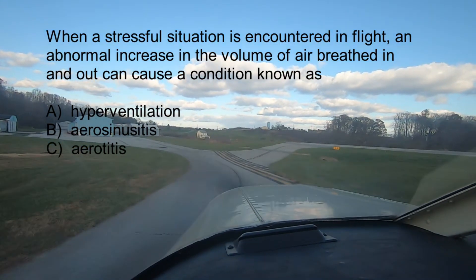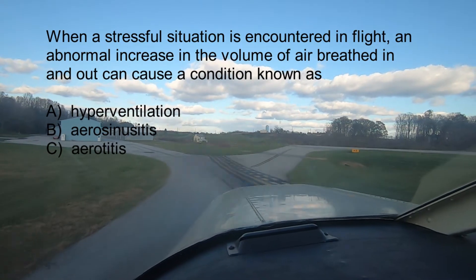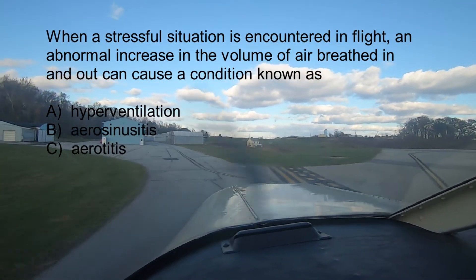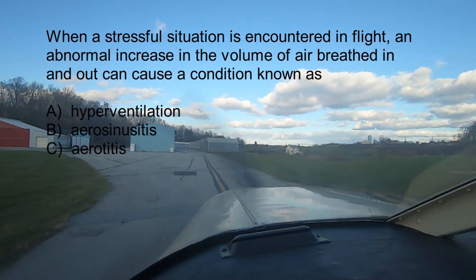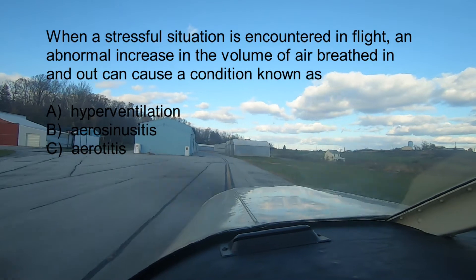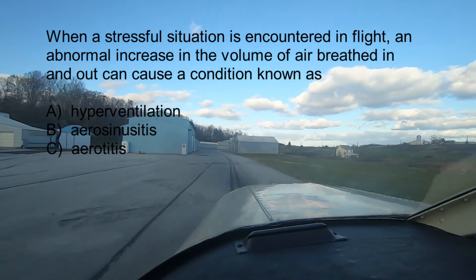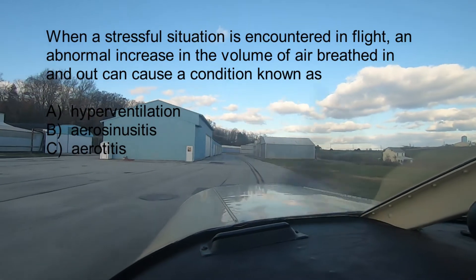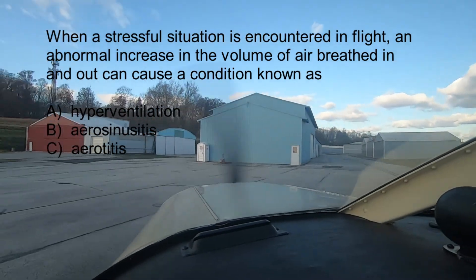Question number one: When a stressful situation is encountered in flight, an abnormal increase in the volume of air breathed in and out can cause a condition known as A. Hyperventilation, B. Aerosinusitis, or C. Aerotitis. The answer is A, Hyperventilation.